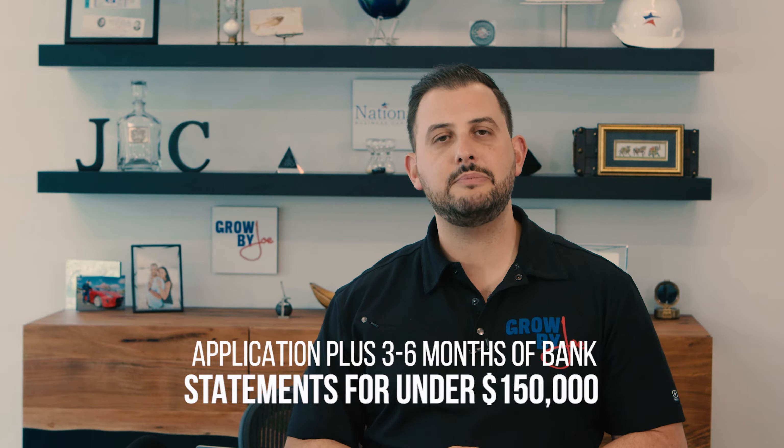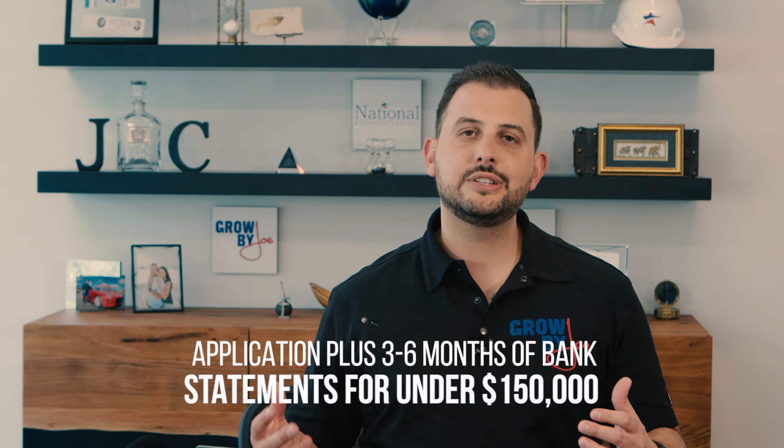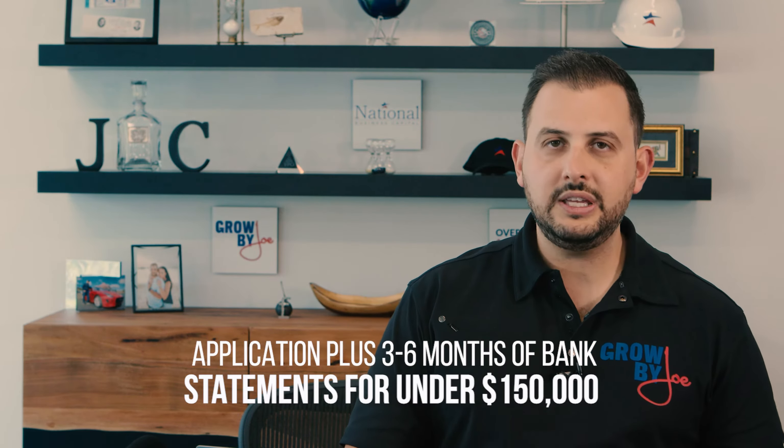Now if you've got some challenged credit — below a 680 credit score, or maybe you don't have the biggest business credit and you're just getting started with not a lot of history — then typically what you're going to need is a simple application and your last three to six months of bank statements. If it's under $150,000, that's probably all you'll need, and then you get qualified based on that.